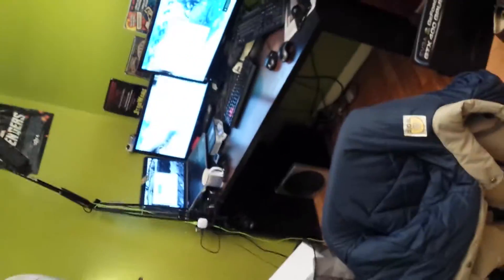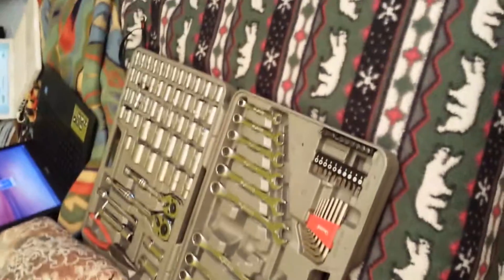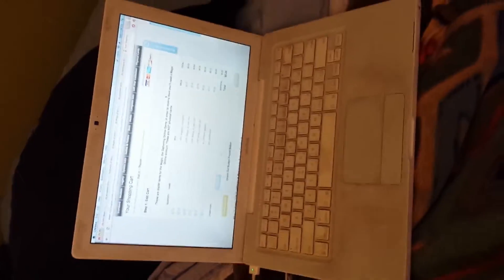I wanted to make a video to show you what I'm doing. Here's my first computer — a 2007 Apple MacBook. It's got a lot of wear and tear.